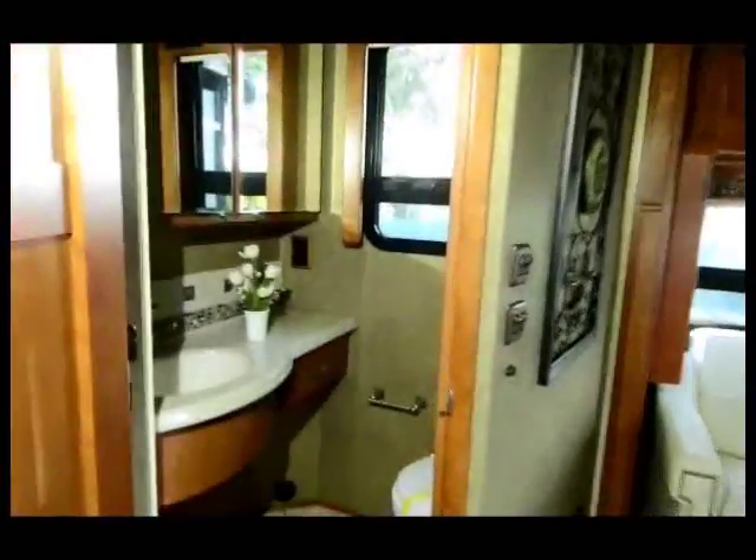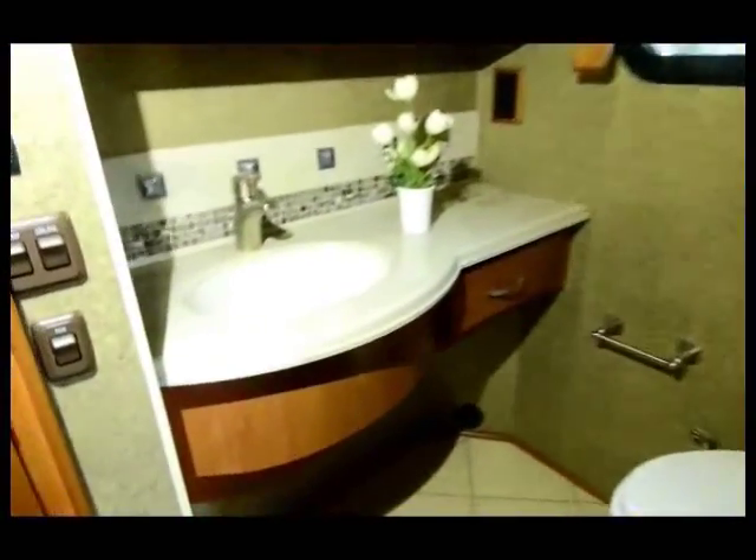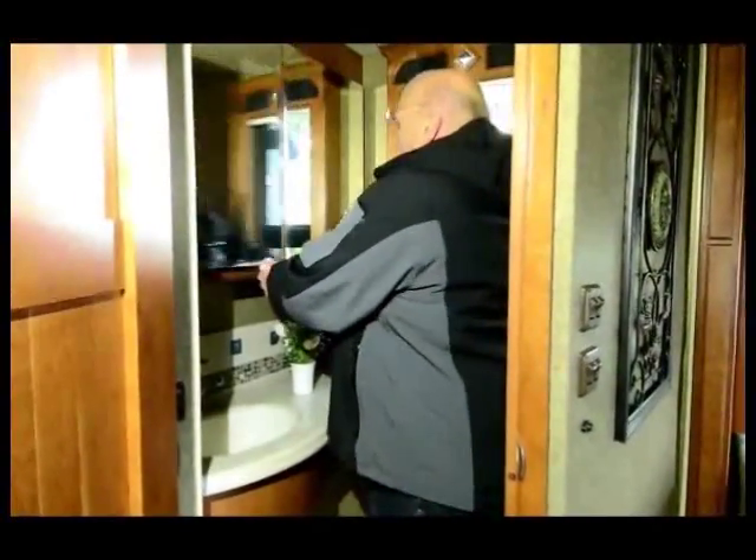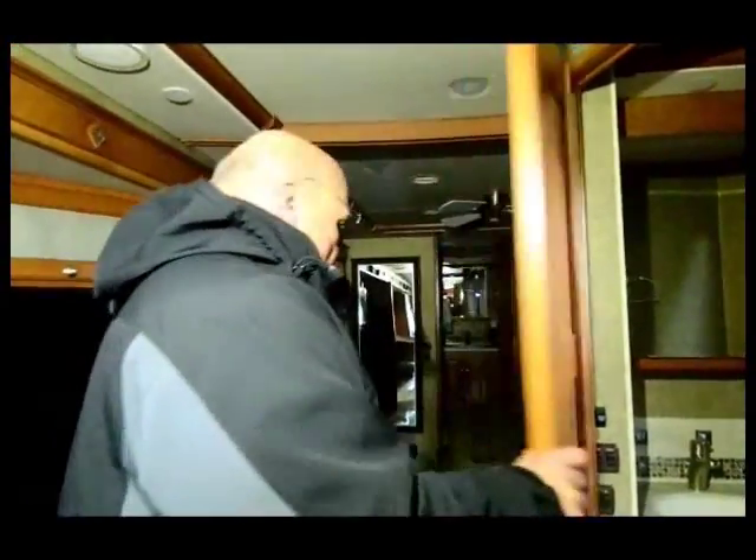The first bathroom is right here. I like to call this my room with a view — it's got a nice window in it, a fan, a double-sided medicine chest, and a drawer. Plenty of room in here. The new LED lighting puts off very little heat and uses very little power on your battery.